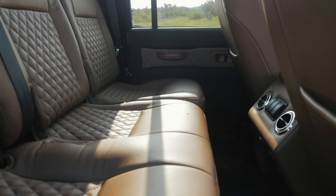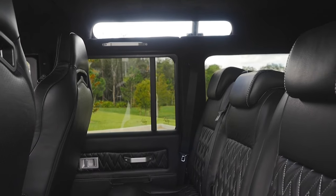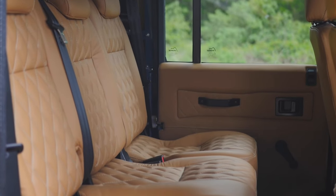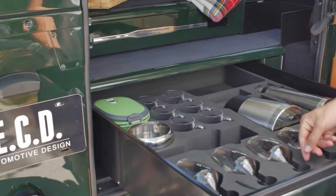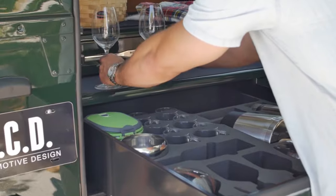Another advantage on the 110 versus the 90: you can get a conventional bench seat in the middle row with three-point harnesses, so it makes it easier if you want to have child seats and things like that. And also we have the ability to do more storage solutions in the back when you're using that middle row, which you don't have in the 90.